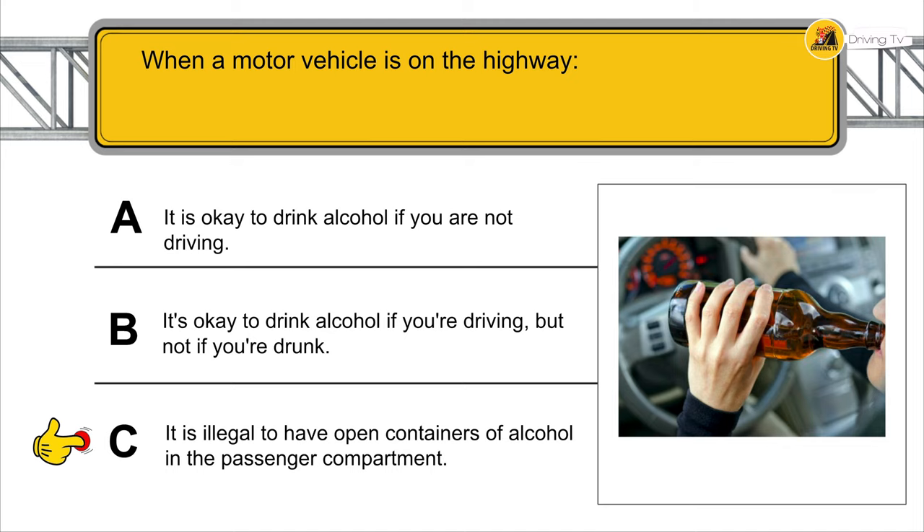A double yellow line may be crossed to pass another vehicle if the yellow line on your side of the road is dashed.